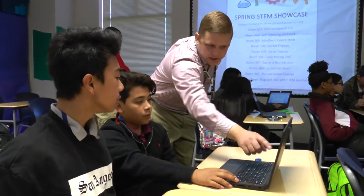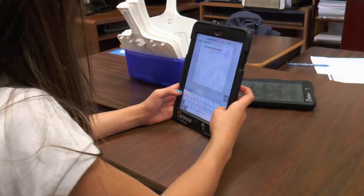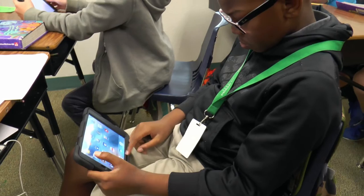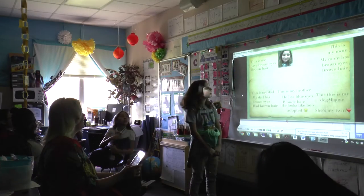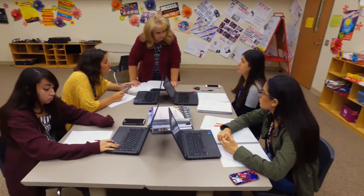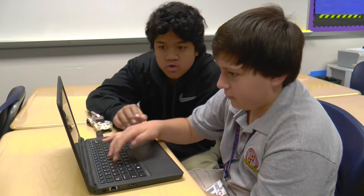Crowley ISD is committed to being at the forefront of technology integration in the classrooms in an effort to provide all students and staff with the tools and resources to excel with 21st century skills that will enable all students to achieve their full potential. Crowley ISD has implemented the following initiatives in order to achieve that goal.